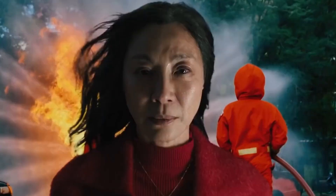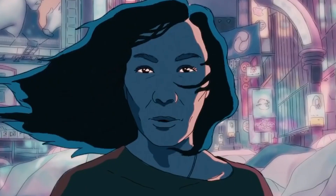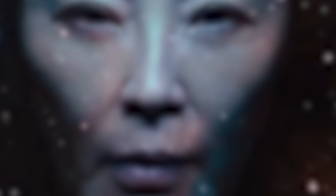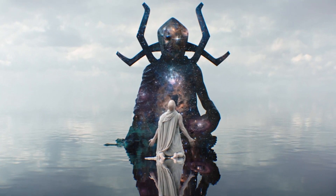Next is a fairly standard shot before we cut to her as a nun and then what I'm calling Star Trek Evelyn. We then get an animated world, which is one of my favourite ones. From here we cut to Evelyn as part of the universe itself — this reminded me of Eternity from Marvel Comics.